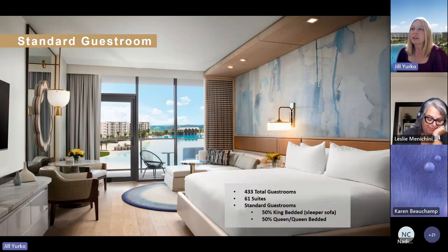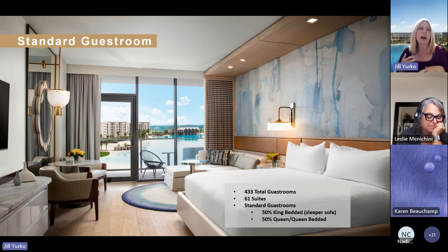This is a peek at our standard guest room — a model room on the property. If you were to come for a hard hat tour, you could walk around, touch and feel it, and get a great perspective of the size and scope of the room. We've rendered the background so you get an idea of what it would be like to have a lagoon view. In total, we have 433 guest rooms; 61 of them are suites. The remainder are a 50/50 split between kings and queen-queens. All of our king rooms have a pullout sofa, so it's almost as if you have two beds in every guest room.